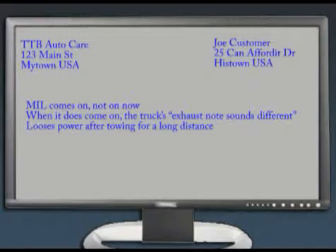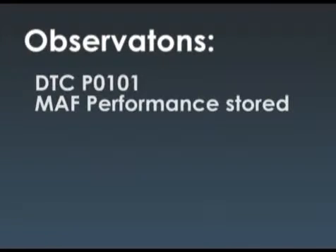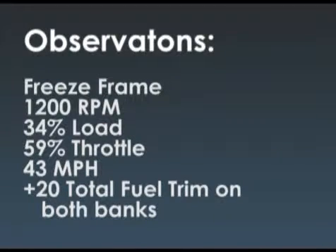The customer complaint is the check engine light comes on when I pull a trailer for a long distance — it's not on right now. When it does come on, the truck's exhaust note sounds different. We observe DTC P0-101 MAF performance, about 482 miles since the first time it set, and 86 since the last time. The freeze frame for the P0101 was 1200 RPM, 34% load, 59% throttle, 43 miles an hour.